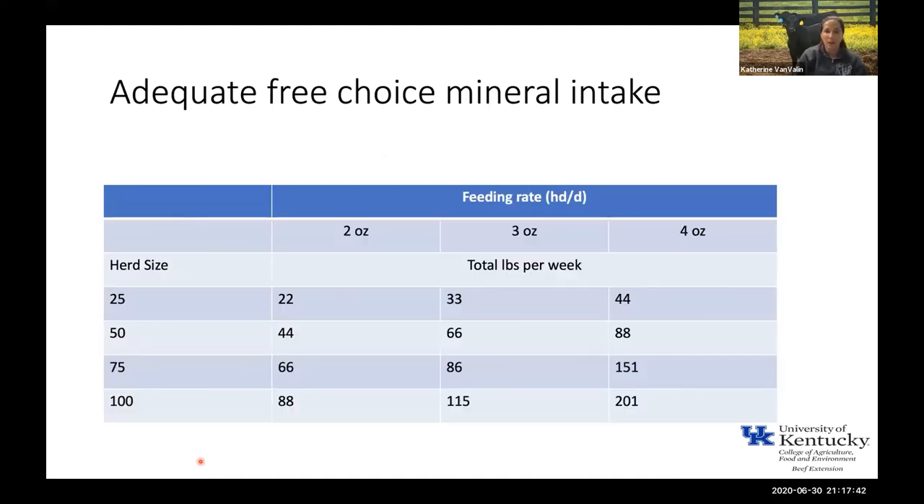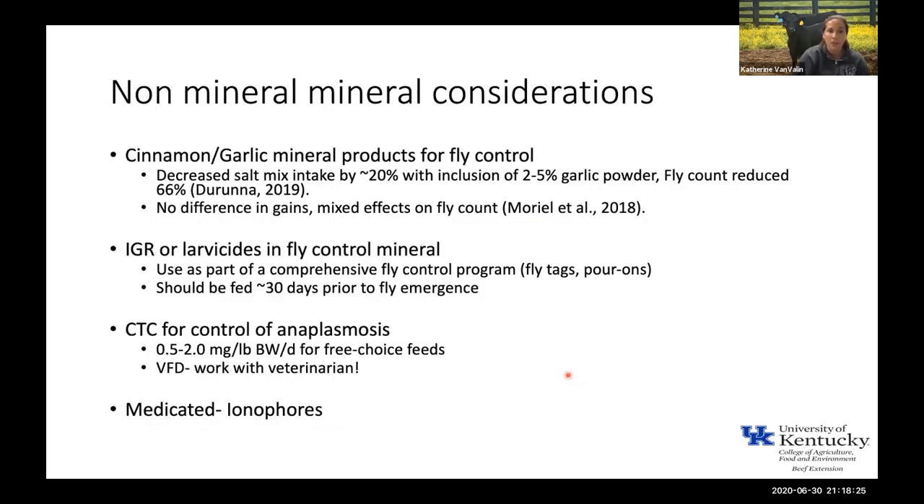Here's a table based on feeding rate — either two, three, or four ounces — and different herd sizes, showing how many pounds of mineral product they should be consuming in a given week. If you've got 25 head and a four-ounce mineral product, you should be replacing a 50-pound bag just over once a week. It's something we definitely have to keep an eye on, making sure we have enough mineral feeders out there and that cattle and calves have access to them.